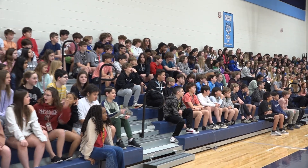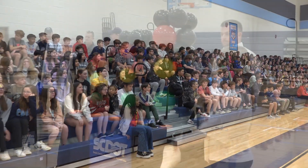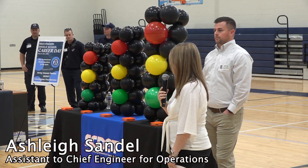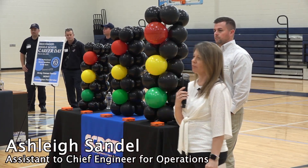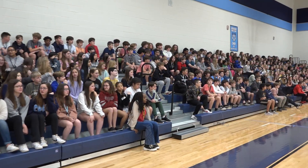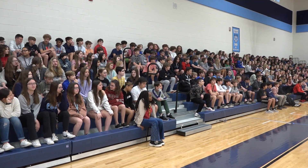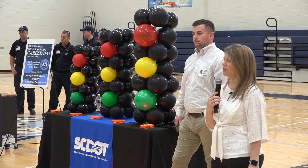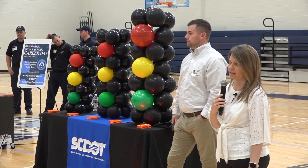My name is Ashley Sandell and this is Cruz Wheeler. We both work for the South Carolina Department of Transportation, SCDOT, and we are both civil engineers. Today we're going to tell you a little bit about DOT, tell you a little bit about civil engineering, and then tell you about how civil engineering can be applied to different areas within DOT.